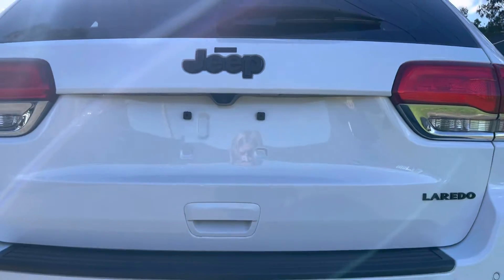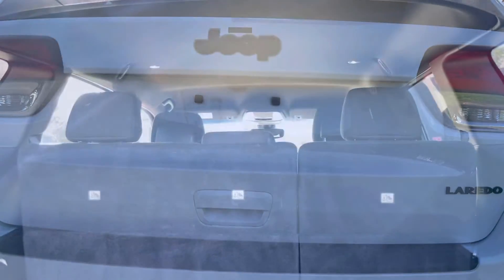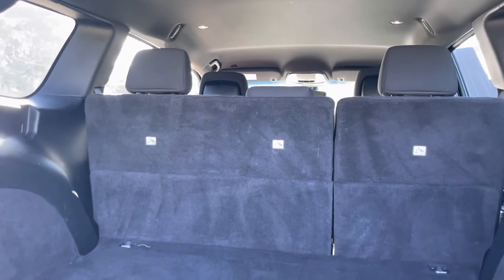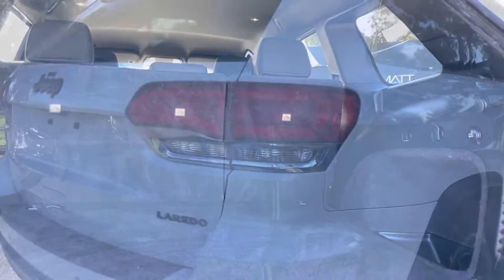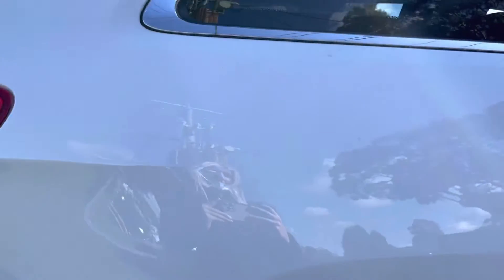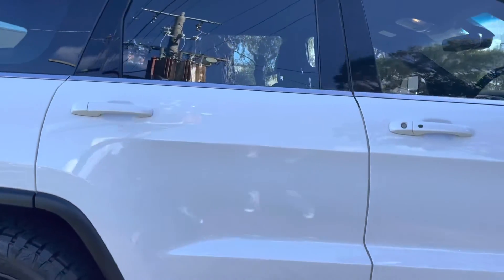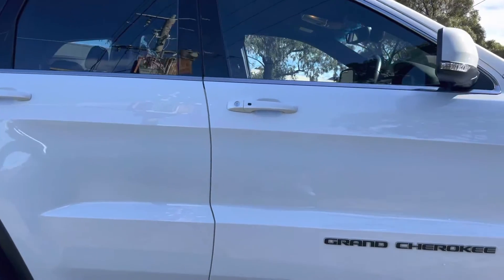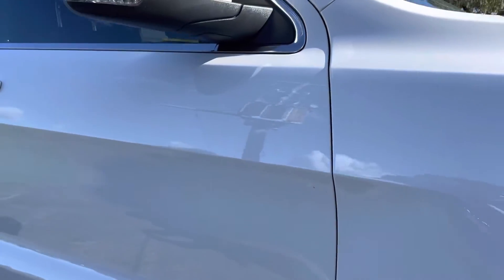We're just coming across the tailgate there, where we can see all of the blacked-out badging in the Laredo series. Coming into the boot, you can see it is quite spacious — you do get a lot of room in that boot if you are looking to carry some heavier items. Perfect family car if you are looking to carry a pram also. We're just starting to come down the driver's side now where you can see it's all the same story all the way through with the Grand Cherokee badging.